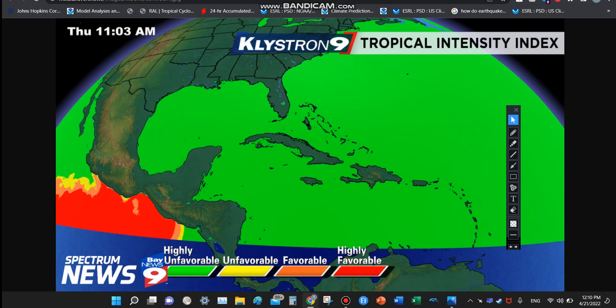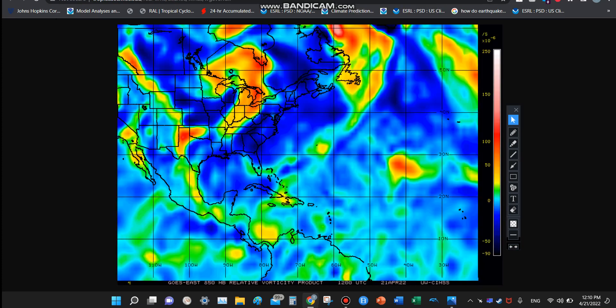Tropical intensity index — this map is from Track the Tropics. As of this morning, really no favorable conditions — highly unfavorable on the Atlantic side. You might be asking why, given that sea surface temperatures were pretty good. The answer is that there are other things to watch, like wind shear and dry air, which I will get to in a bit.